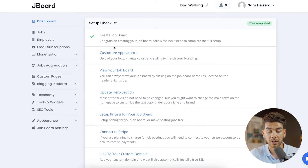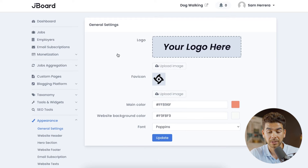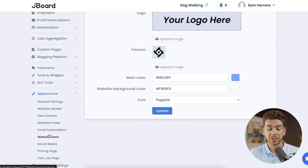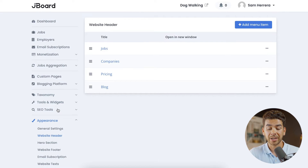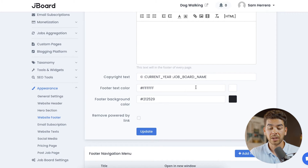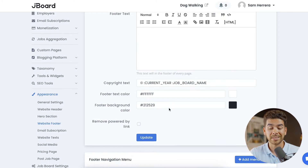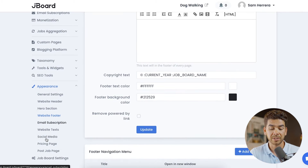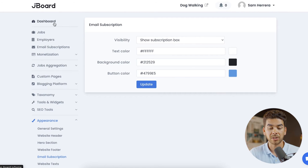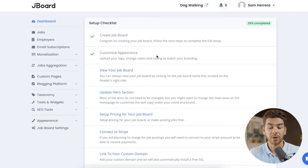Let's go back to the board and go to customize appearance, where you can input your logo and choose your color scheme. Under the appearance tab there are a bunch of other things you can go through, like website header, hero section, and menu items that will appear on your job board. Next is the website footer. Everything is very simple and easy to figure out, so just go ahead and play around with the appearance settings.